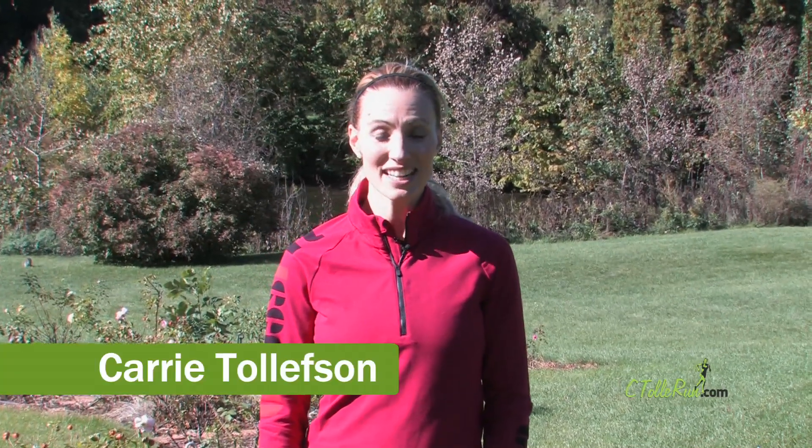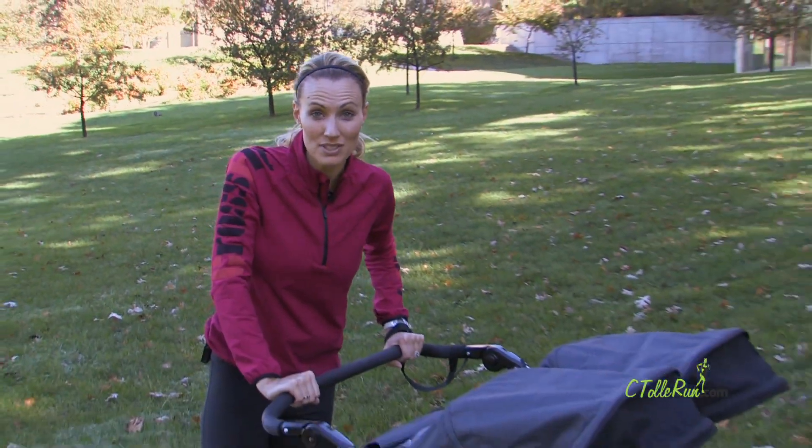Hi, I'm Olympian Keri Tulloveson and today we're talking about running safely with a baby jogger. So let's get after it. Baby Everett is only four months and I ran the Medtronic Twin Cities Marathon yesterday.